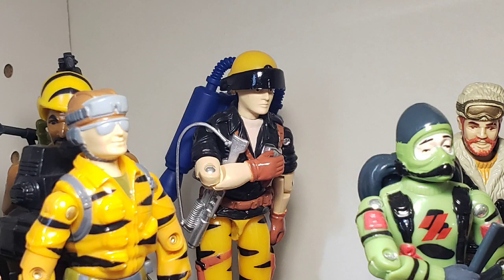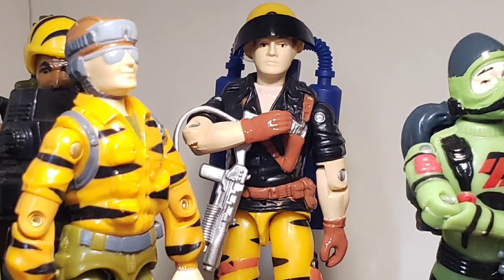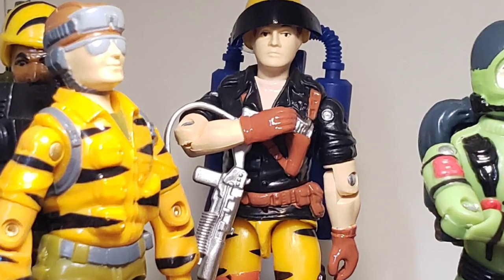As for sub-teams, Starduster also fits quite nicely with Tiger Force colors if you happen to be a fan of this grouping.